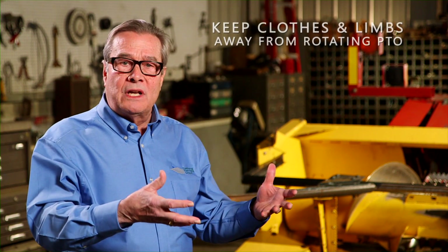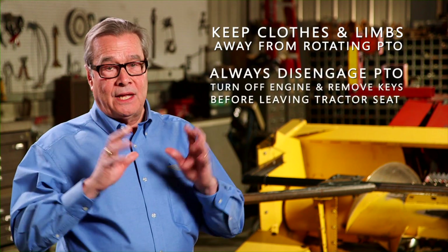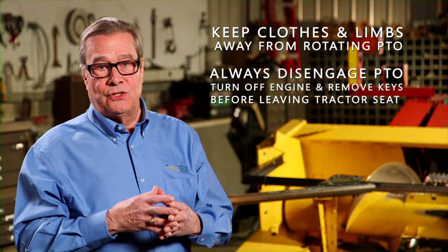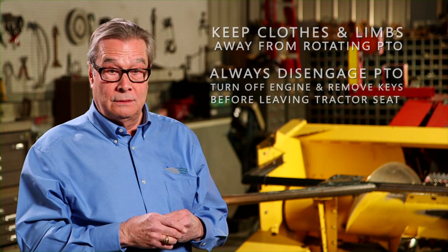Keep clothes and limbs away from rotating PTO shafts. Always disengage the PTO, turn off the engine, and remove the keys before leaving the tractor seat. Let's hear from a very lucky and resilient survivor of a serious PTO accident, who now travels to share her cautionary story to help others avoid farm accidents like her PTO entanglement.